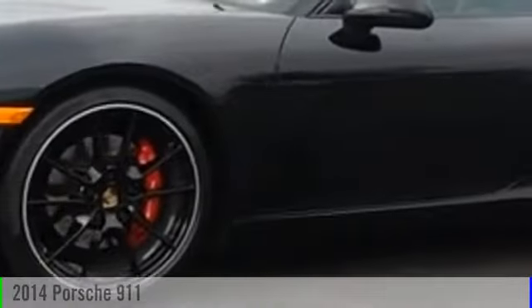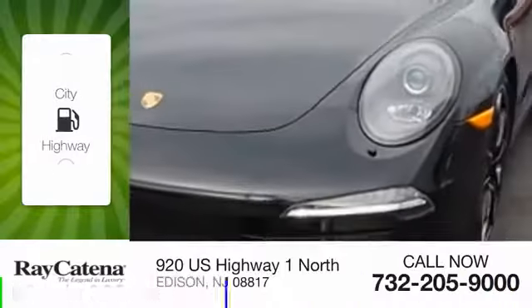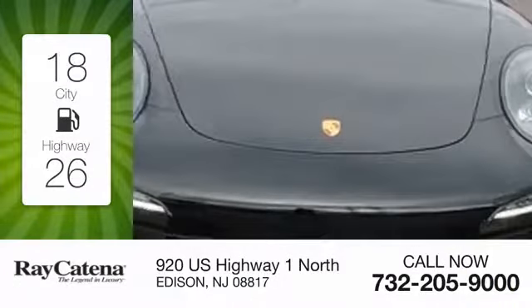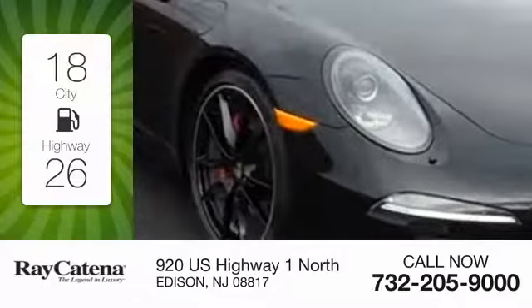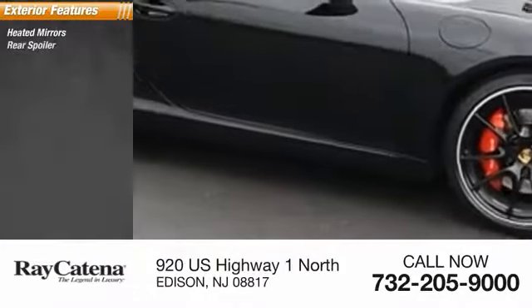The 2014 9-11. This vehicle is powered by a six-cylinder 3.8-liter engine — great fuel efficiency that saves you money by requiring fewer trips to the gas station. Here are some of this vehicle's great options: heated mirrors, rear spoiler, anti-theft security system.